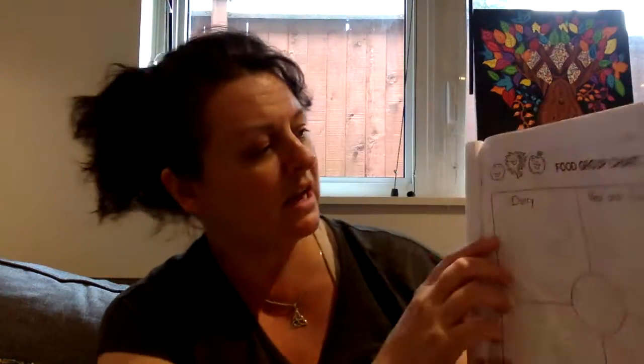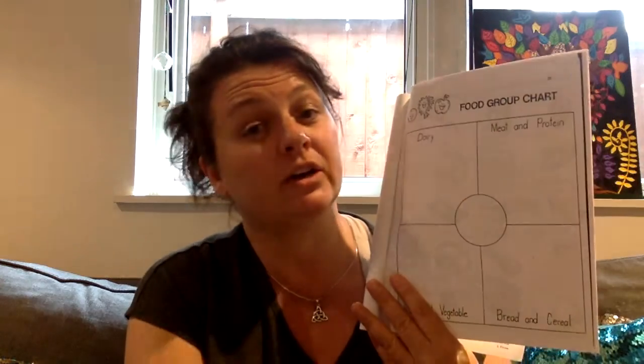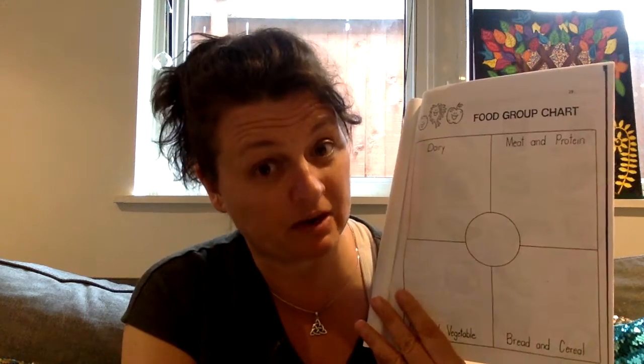Let's remind everyone what dairy means — that word dairy is something that we don't use all the time. Dairy products are things that are made from milk — so obviously milk, cheese, yogurt would come from there, things like sour cream. And actually, if your family is maybe non-dairy, you could put something like almond milk. Even though it's not dairy, people use it as a dairy product.